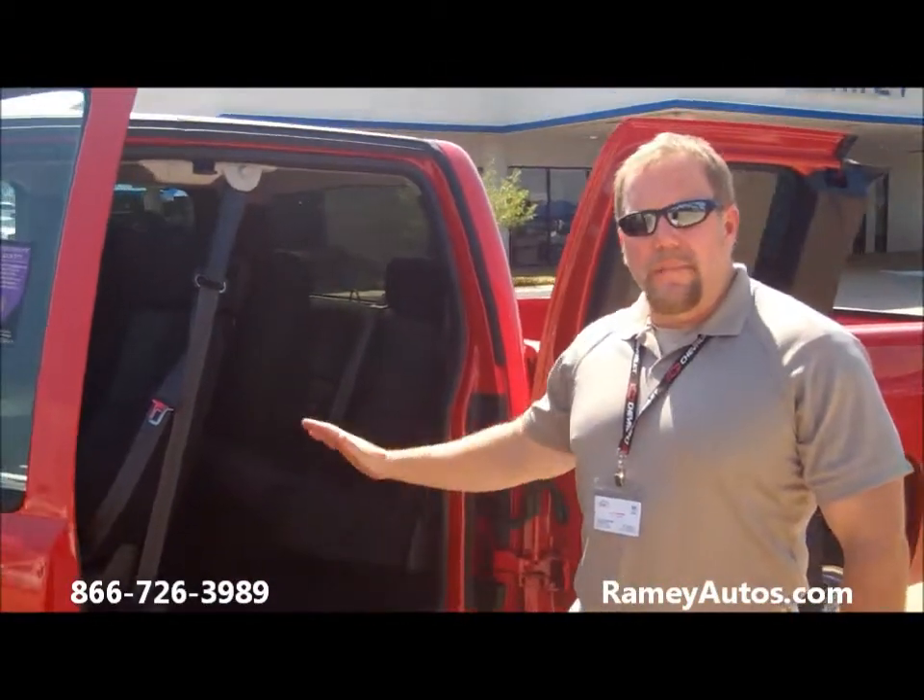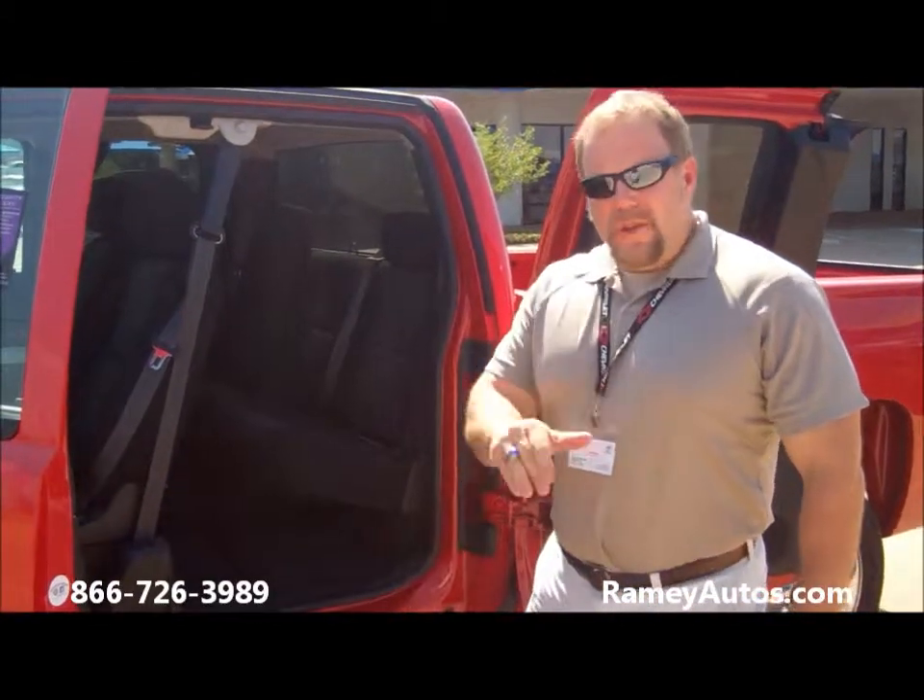And even better than that, it's got a ton of rebates and incentives on it folks. You need to come out and drive one of these. Ask for Jay Townsend when you come.